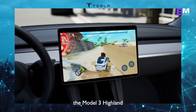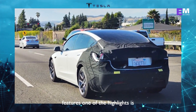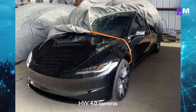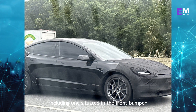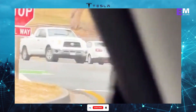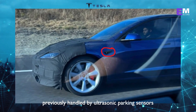The Model 3 Highland is rumored to be released this fall, and it's expected to come packed with some impressive features. One of the highlights is the inclusion of a full set of high-resolution HW4 cameras, including one situated in the front bumper, similar to what we've seen in the Cybertruck. The front camera will take over some of the functions previously handled by ultrasonic parking sensors.